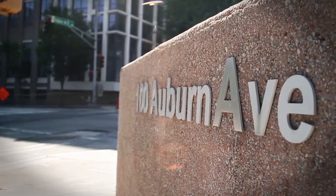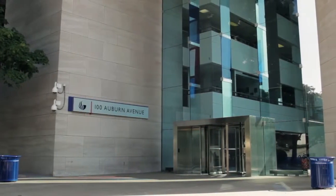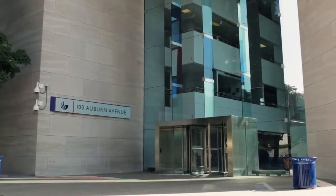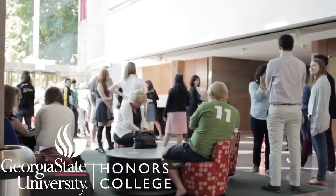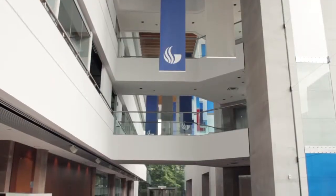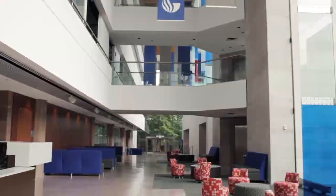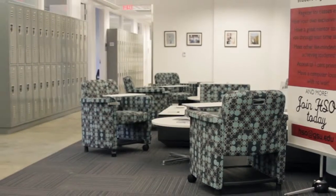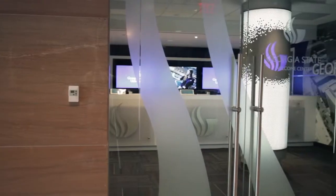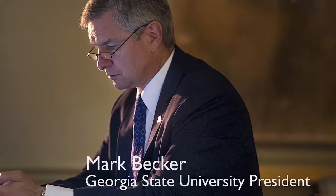Located in the Sweet Auburn historical area of downtown Atlanta, Centennial Hall is now home to the Georgia State University Honors College. The 105,000 square foot building was acquired from Atlanta Life Financial Group in 2012. Centennial Hall is also home to the University Welcome Center and Georgia State President Mark Becker's office.